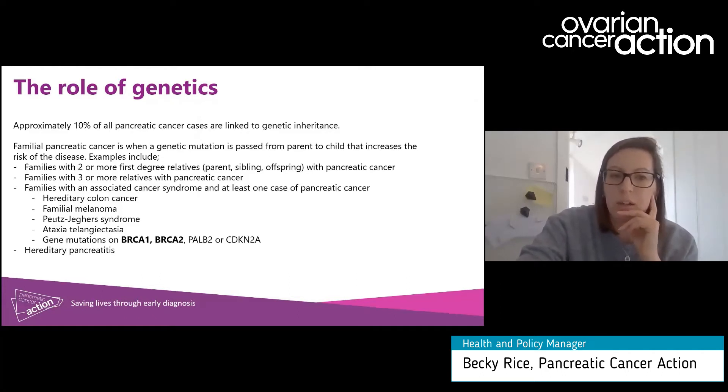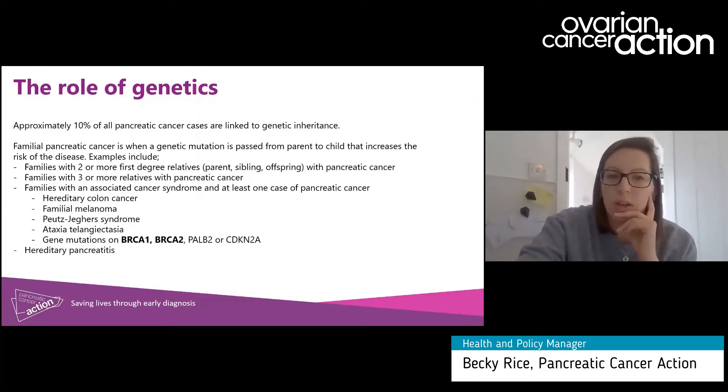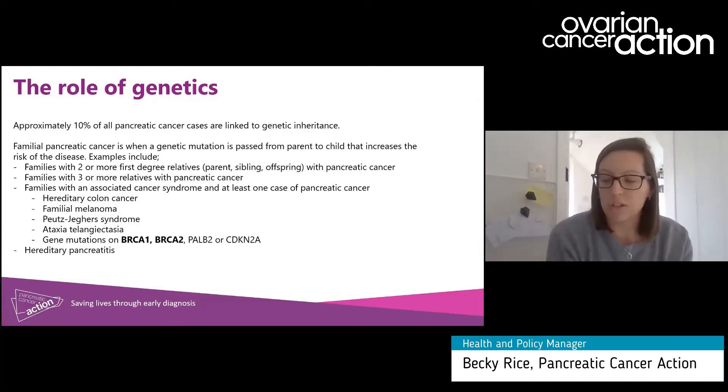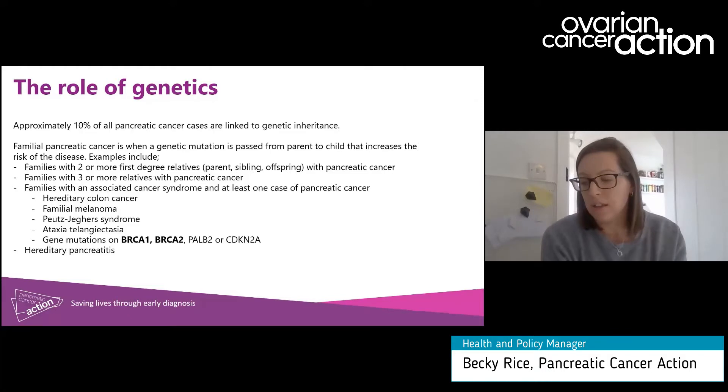Associated cancer syndromes that increase pancreatic cancer risk include hereditary colon cancer, which is associated with a number of cancers not just the colon; familial melanoma; Peutz-Jeghers syndrome, which is associated with polyps in the intestine; ataxia telangiectasia, which is an immunodeficient disease that attacks your immune system and makes you more susceptible to a number of cancers not just pancreatic; and hereditary pancreatitis, which also increases the chance of pancreatic cancer.